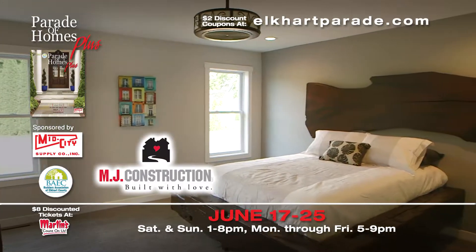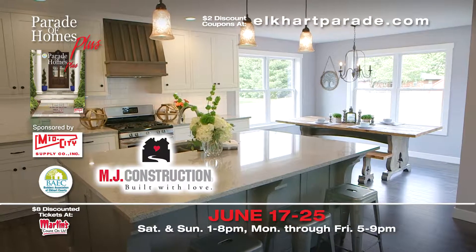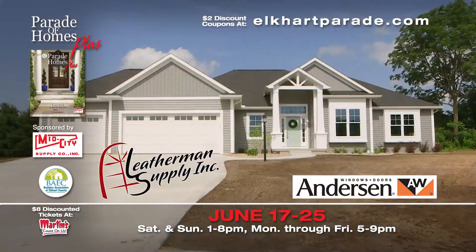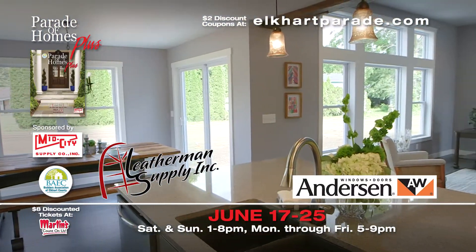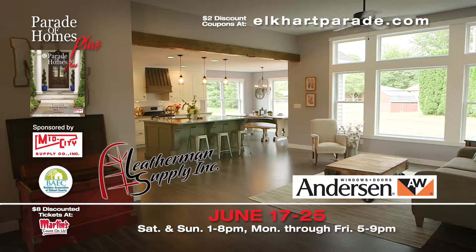This three-bedroom ranch by MJ Construction features a spacious great room and an open-concept kitchen and dining area. Windows and exterior doors provided by Leatherman Supply. In business for over 50 years, Leatherman Supply proudly carries quality Anderson products.